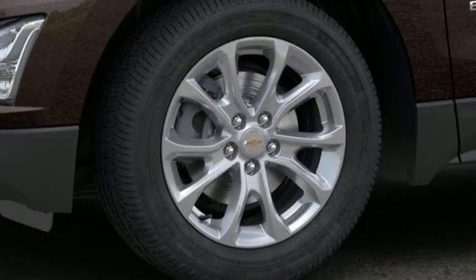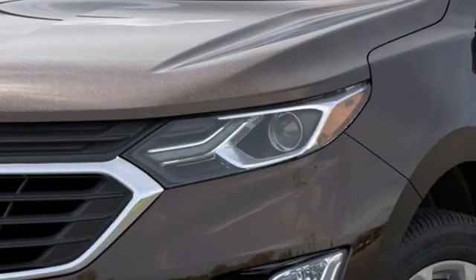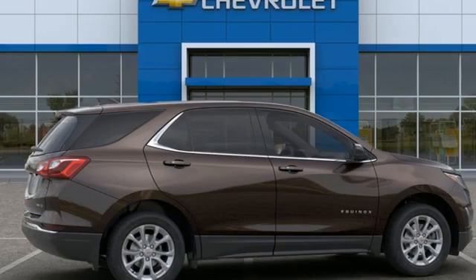AM-FM satellite radio. Active grille shutters. Remote engine start. And intercooled turbo inline four-cylinder engine.